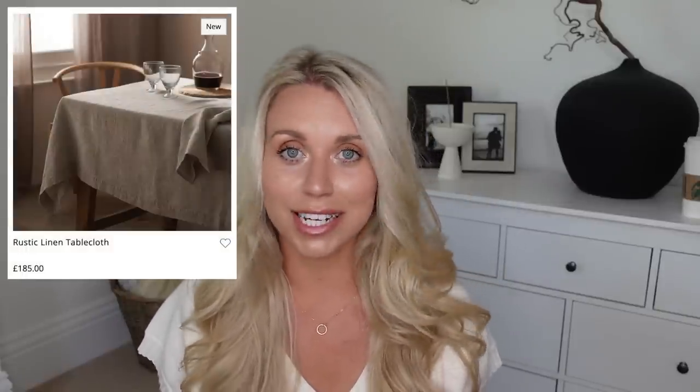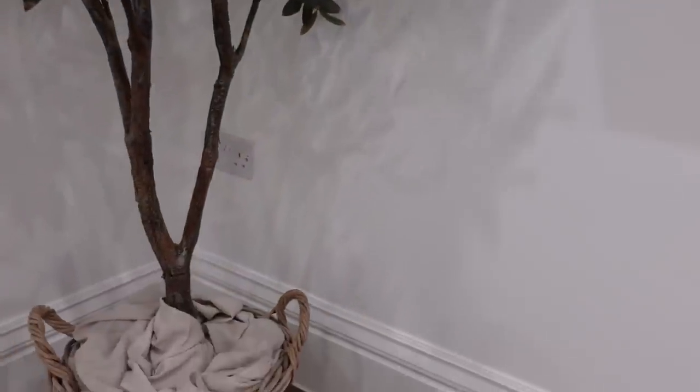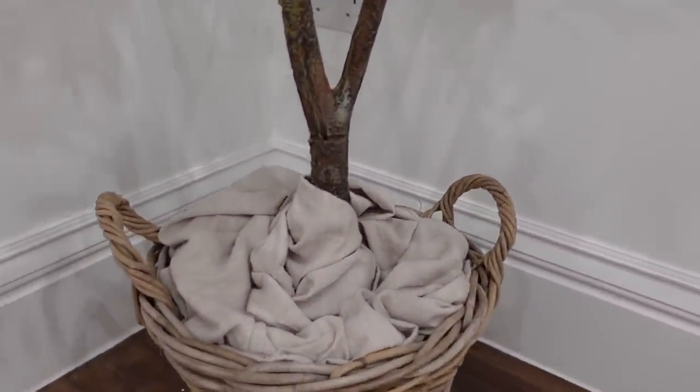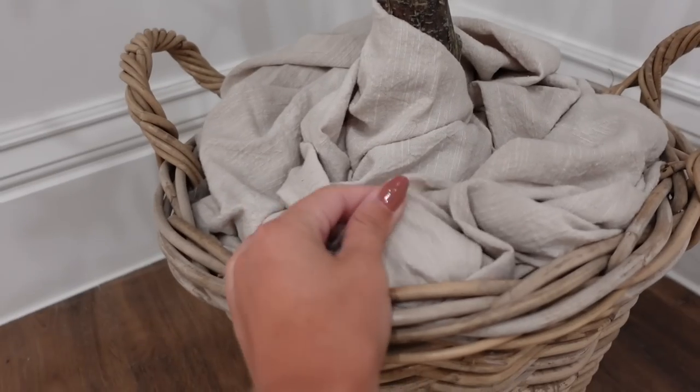They've also got this rustic linen tablecloth for £185 — it's beautiful. I do love a linen tablecloth; I have one I got from Wilko's for £10, which I actually used for popping at the bottom of our new olive tree from Home Bargains, placed in our cinema room downstairs in the basement. I really like the texture of it as the base, and I popped it in a wicker basket from Home Bargains at £7.99.